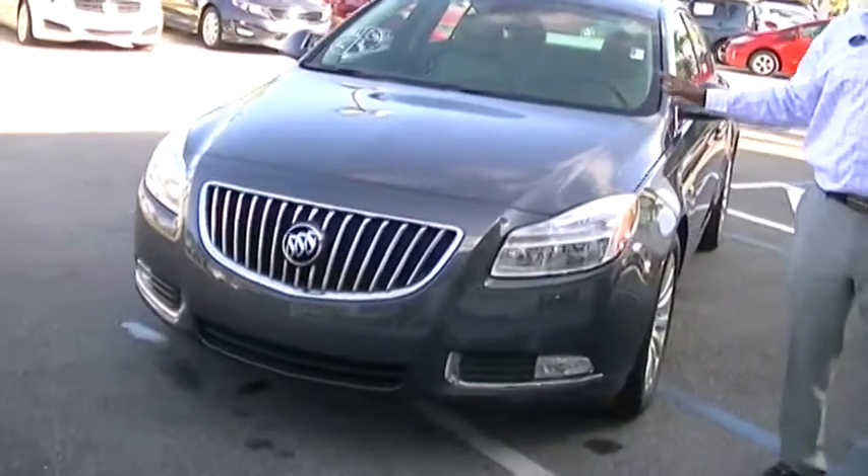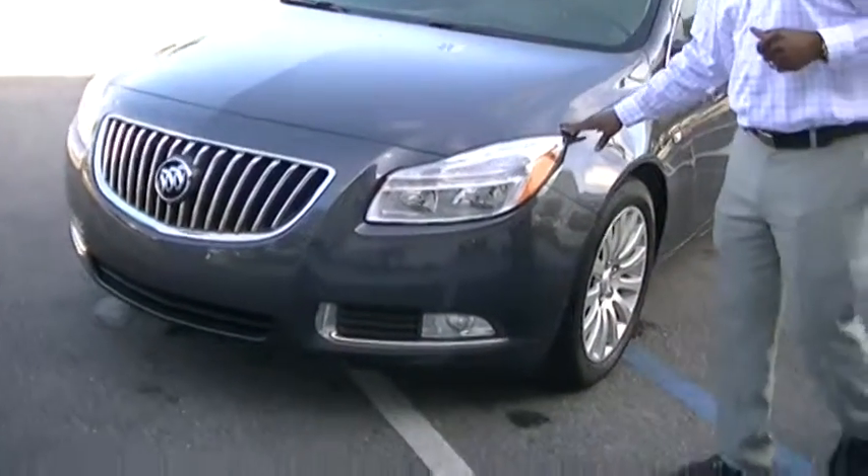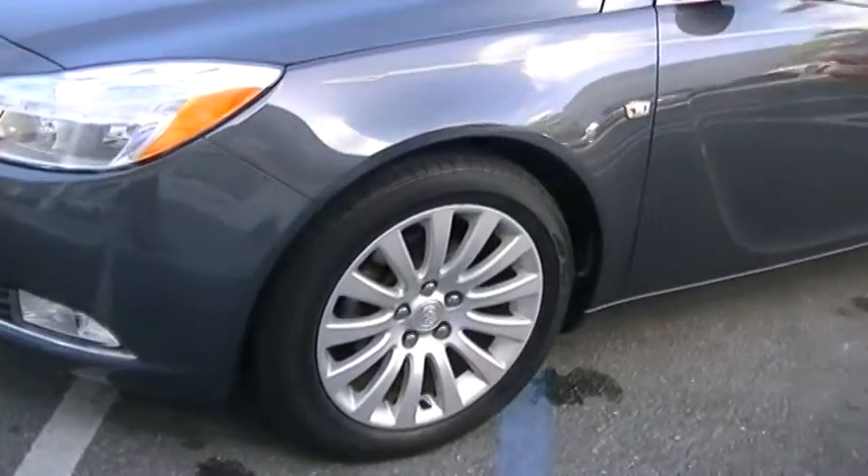A very nice car that you picked up for your daughter. Very nice choice. Very nice color. The CXL is our sporty version of our Buicks. Four-wheel disc brakes — very safe. Very good on gas.